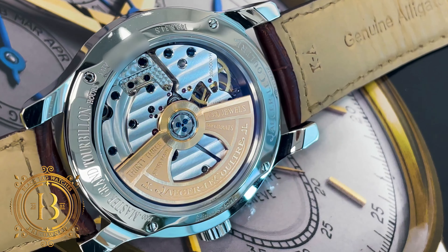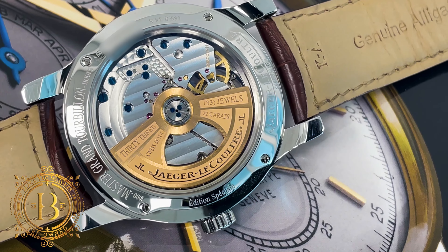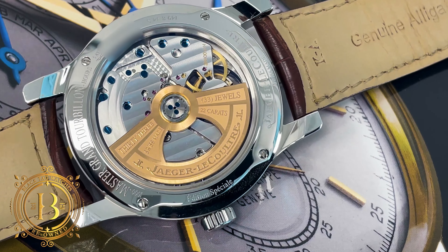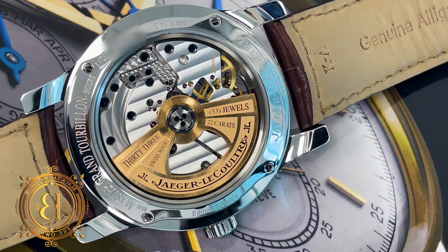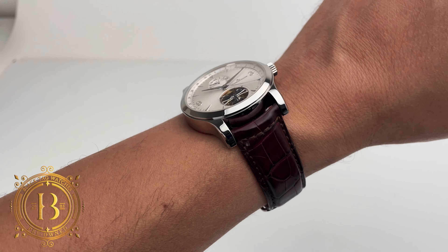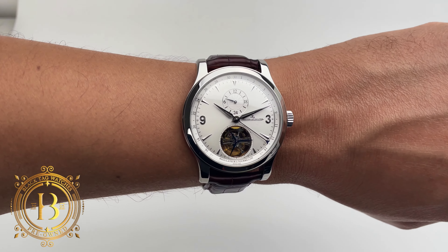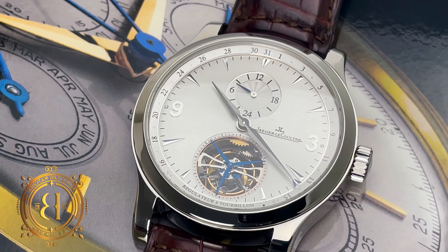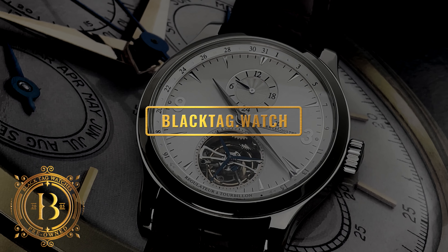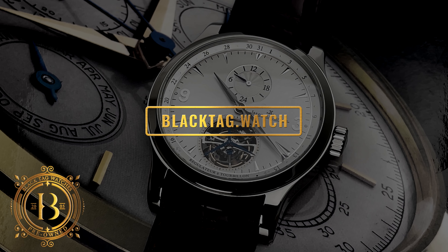This movement is also beautifully finished with what's called the Jaeger finish, with mirrored bevel edges on the bridges, blue screws, and engine turning on the base plate. When it comes to JLC, the watchmaker of watchmakers, you can be confident that you will always get a high-quality movement. For more information on this timepiece, please visit our website at blacktag.watch.